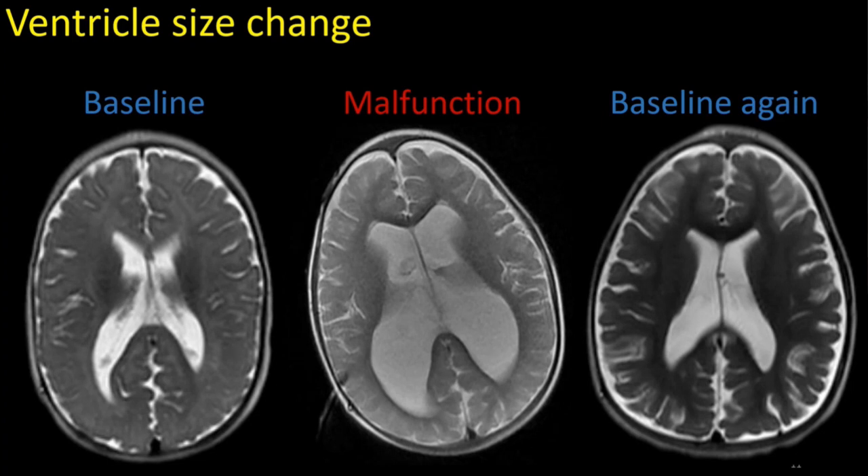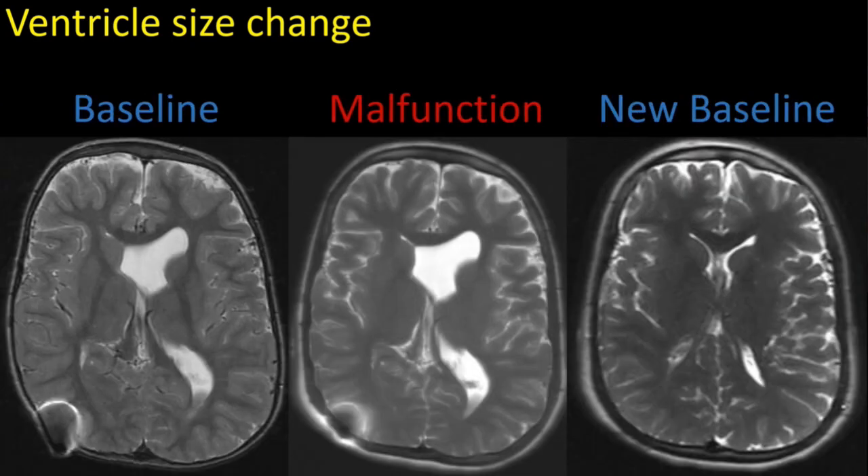Here's an example of a child who was a premature baby with intraventricular hemorrhage — that was the etiology of the hydrocephalus. At malfunction, the ventricles blew up; we put a new working shunt in and they got small again. A different story: a patient with achondroplasia who was a teenager and had had a shunt put in during infancy. For many years she lived with asymmetric but stable ventricles. Then she came in with a shunt malfunction, very high intracranial pressures, very sick — and nothing had changed on the scan. We figured out we had to change the shunt, and after a new shunt in a different location, her ventricles equilibrated. Sometimes, depending on the etiology of the hydrocephalus, the ventricles don't change much or at all.